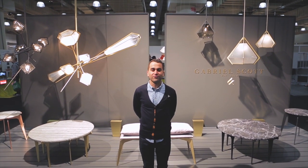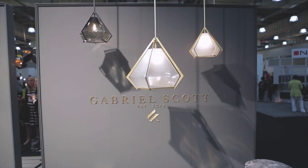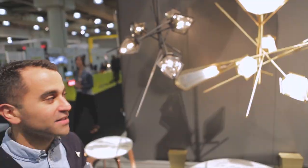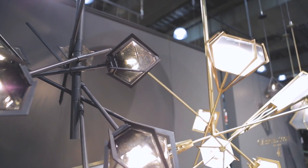I'm Gabriel from Gabriel Scott. Behind me is our newest pieces for the ICFF. The lights — this is the Harlow. The idea of a prong setting holding these mold-blown glass fixtures. And we're showing them in black, in brass, and we're also going to be showing them in copper.